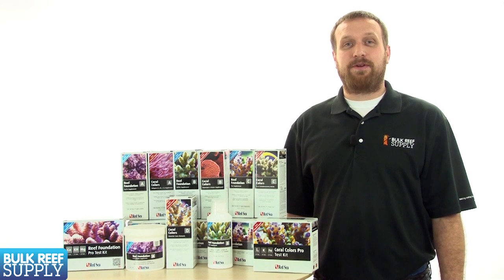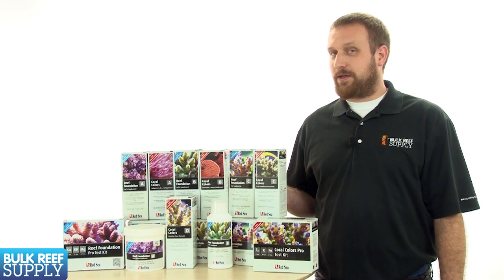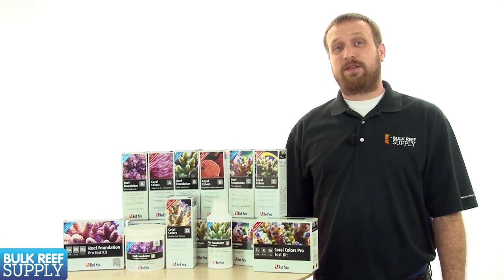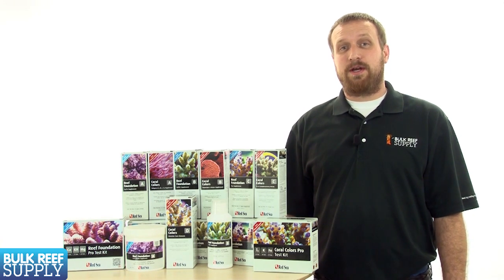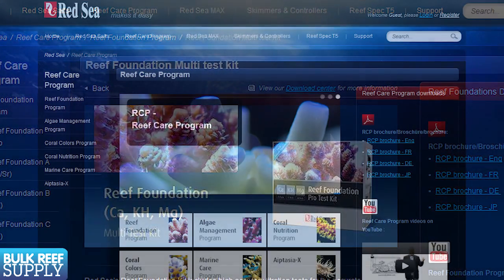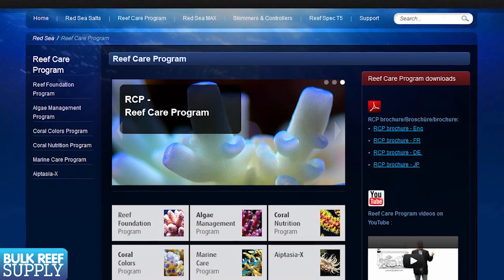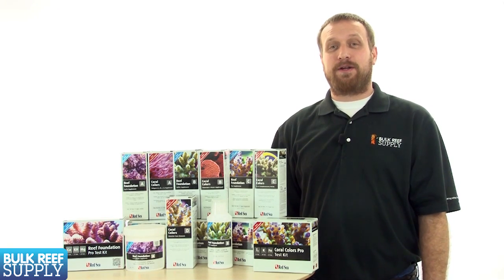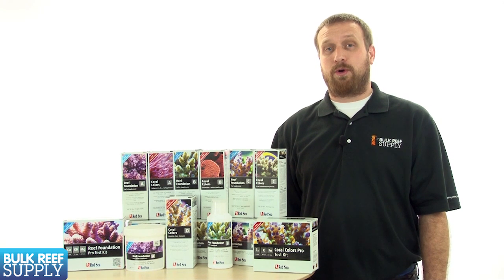Today on BRStv we have the Reef Foundation and Coral program by Red Sea. In recent years, Red Sea has really stepped up their game and started to take reef-related products seriously. Their newer line of test kits is a good example of that effort. They have also developed a solid line of additives designed in a unique way that makes sense to us. Let's start with the Reef Foundation products, which are part of their coral growth program.